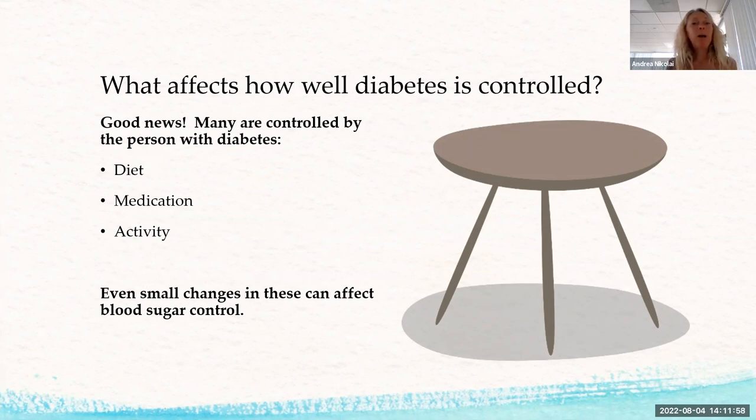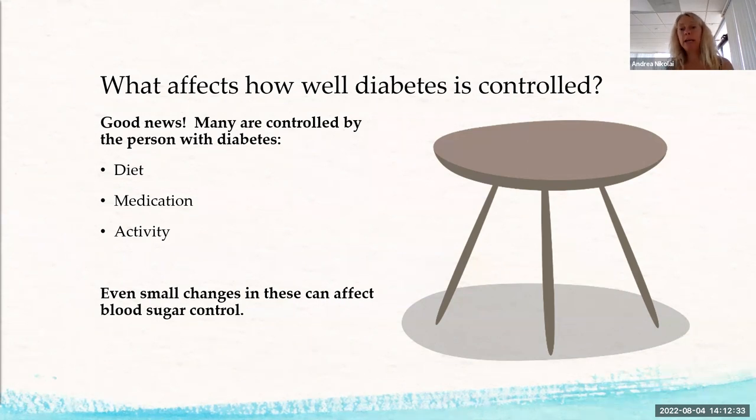What affects how well diabetes is controlled? The good news is that many factors are controlled by us: diet, medication, and how much we move. Even small changes in these can really affect your blood sugar. If you get nothing else from this presentation, know that you can manage your blood sugar — it's just a combination of those three things, and you can get it under control.